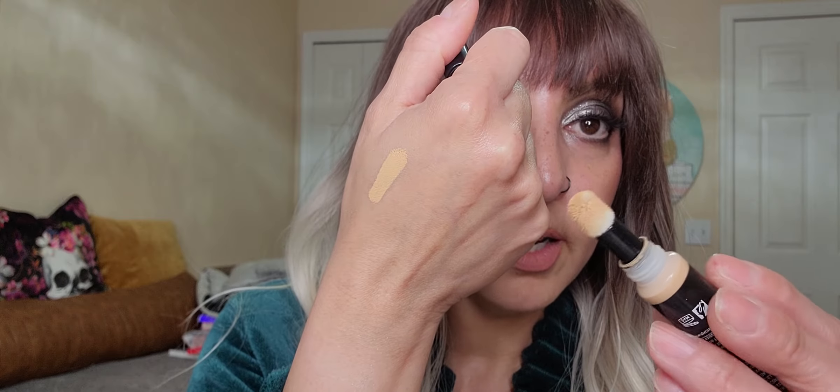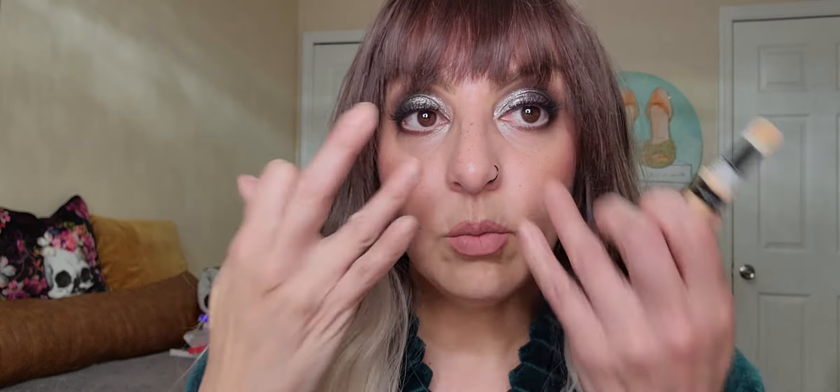So overall for the face products, I like most of them except the Undone Beauty foundation — I didn't like it at all. Then I have the NYX Born to Glow Radiant Concealer. I really like it — it has a very yellow undertone like my skin. It has a little poofy applicator on the end. That's what I'm wearing under my eyes right now.